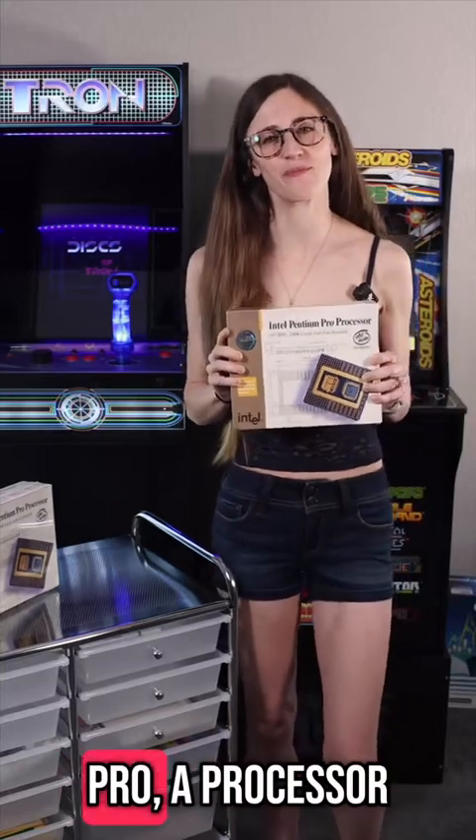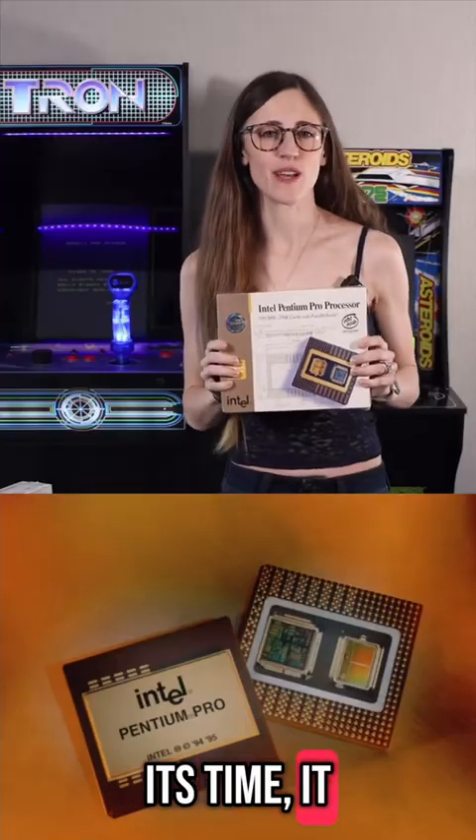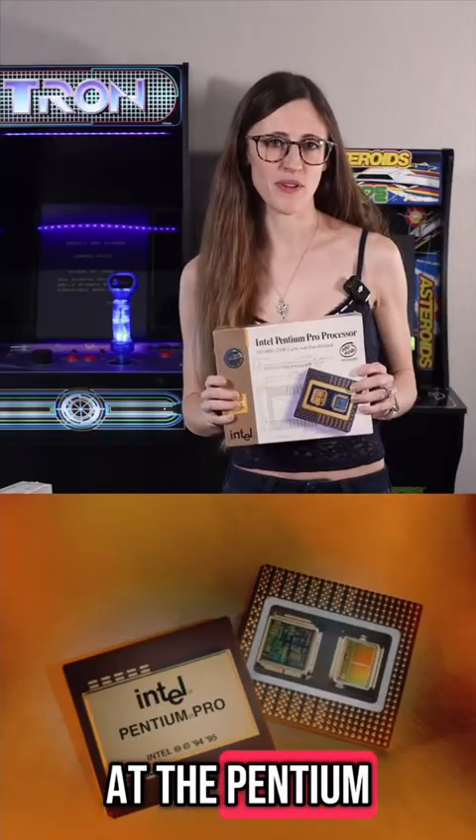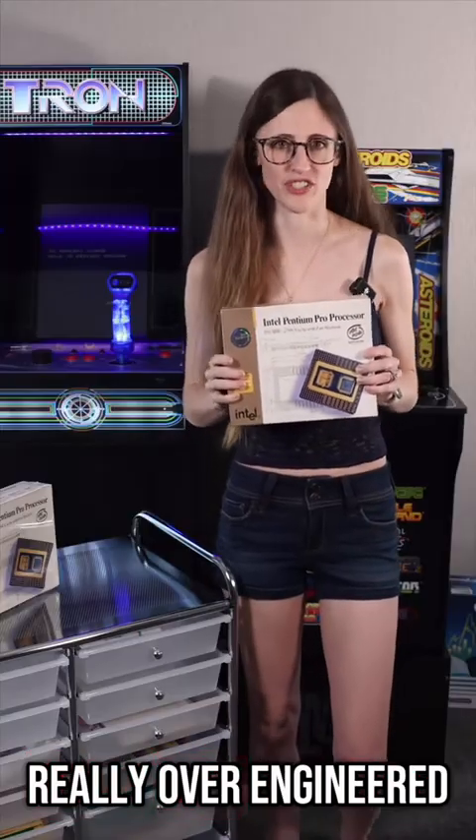Behold, the Pentium Pro — a processor so powerful, so advanced for its time, it was like Intel took a look at the Pentium, cracked its knuckles and said, 'Nah, let's make something really over-engineered.'